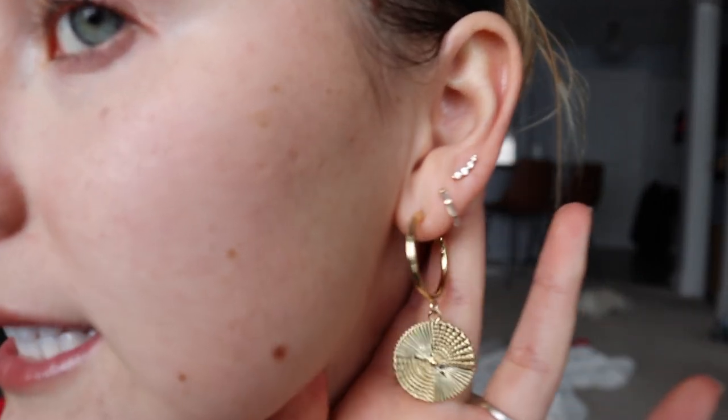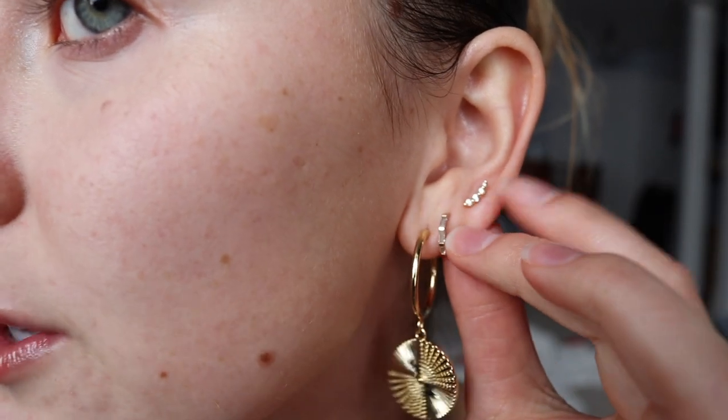First up on the list with the Ana Luisa jewelry are these Bonnie earrings — these trailing studs. I absolutely adore them. I'm not really a stud person, especially on the top here on my third piercing. I would never have considered it, but I saw these on the website and thought they looked kind of cute. And now looking at them, I like them even more than I thought I would have.